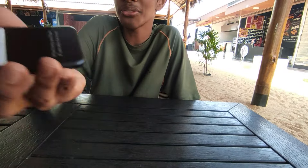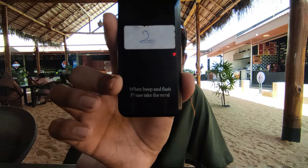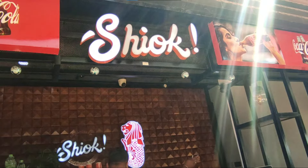We placed our order and got this notification pager. When our order is ready it's going to beep and flash, and then we just go collect the meal. So we are waiting for our fish and chips to be made while exploring the rest of the area.